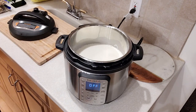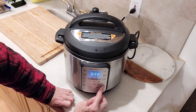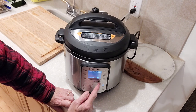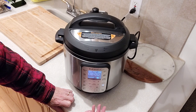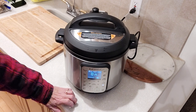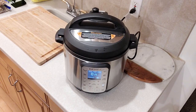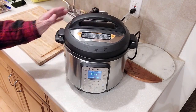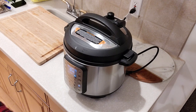I'm putting the top on and pushing the yogurt button. I've set it for eight hours - the longer it cooks, the tangier it becomes. It will go through a preheating, then stay warm for those eight hours, then keep warm at a lower temperature until I take it out. It's going to go all night. In the morning I'll strain it and put it back in the refrigerator to finish straining.